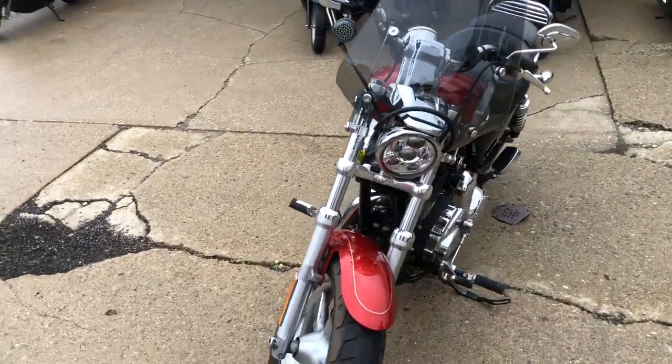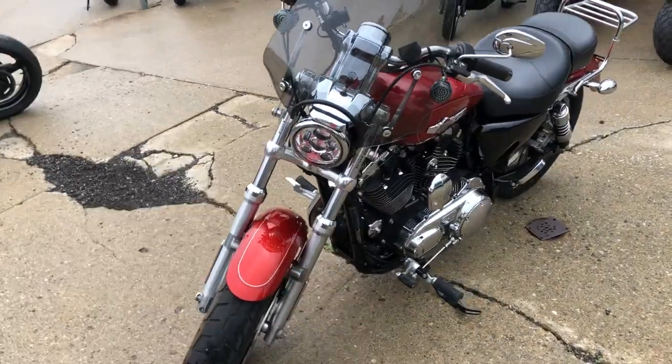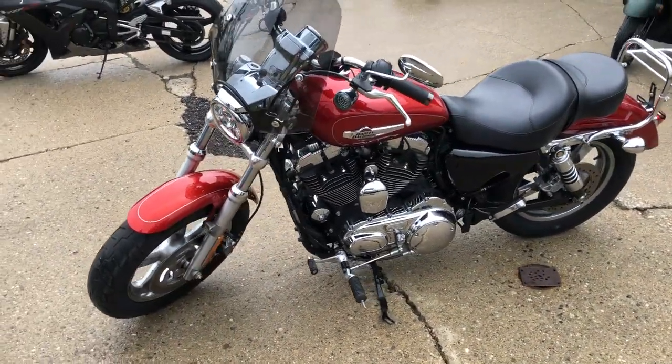You can own it for only $5,999. Give us a call, we'll get it done: 810-648-9500.